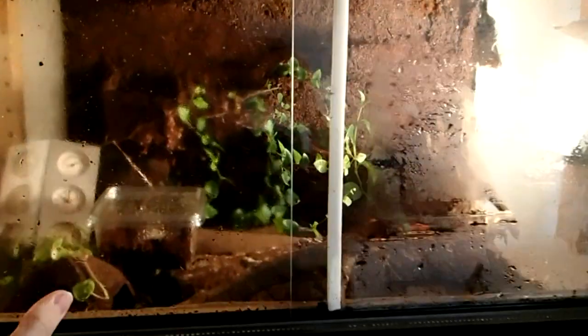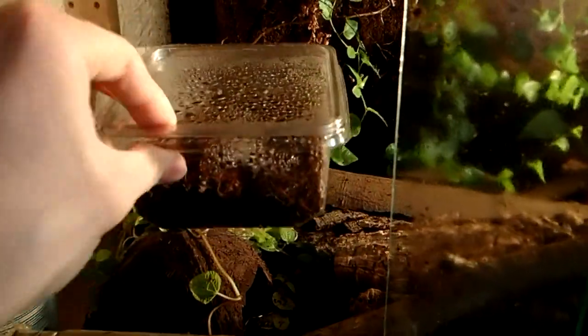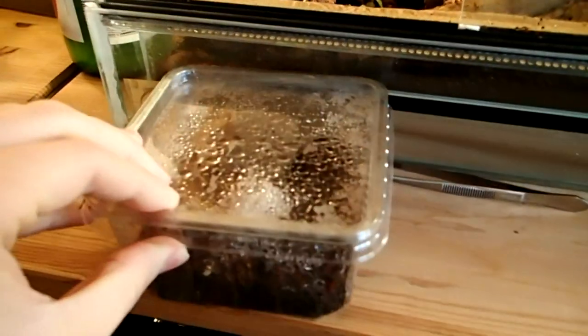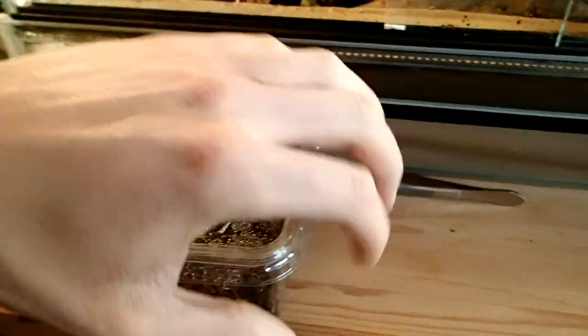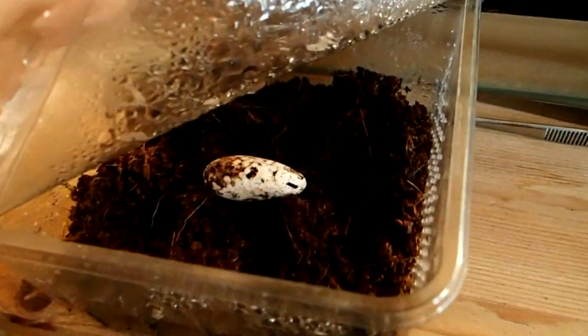Hey guys, here's a short update video. I will show you my young animals — offspring from myself and some purchased. Let's start with my skinks.